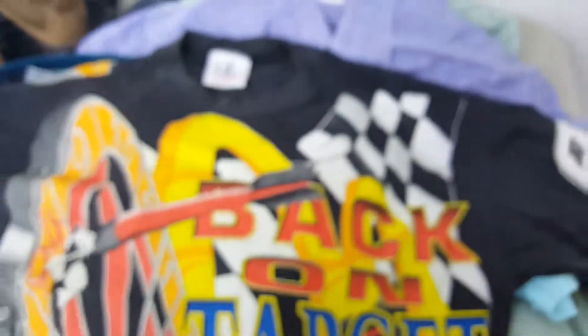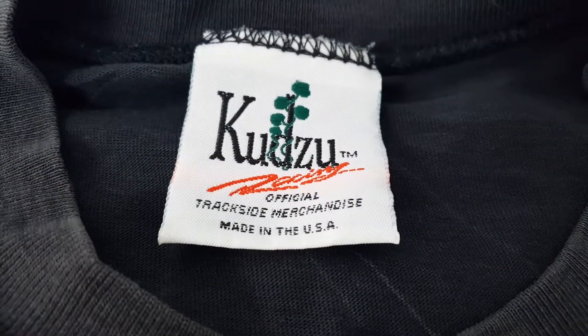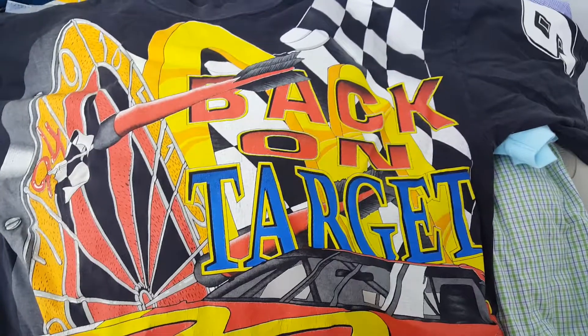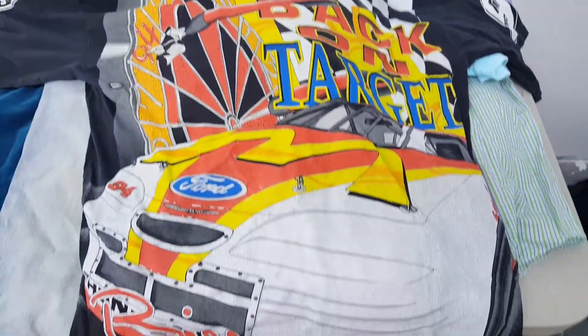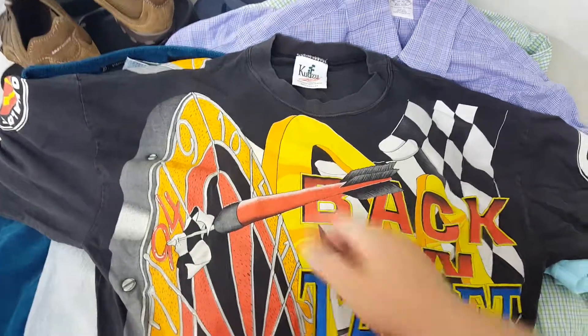And I also picked up last but not least — it's an old vintage NASCAR shirt. The brand is Kudzu, K-U-D-Z-U. It says 'Back on Target,' it's the McDonald's car. I'm not much into NASCAR so I don't really know, but it is from 1996. She told me who the driver was but I don't remember — sorry NASCAR fans.